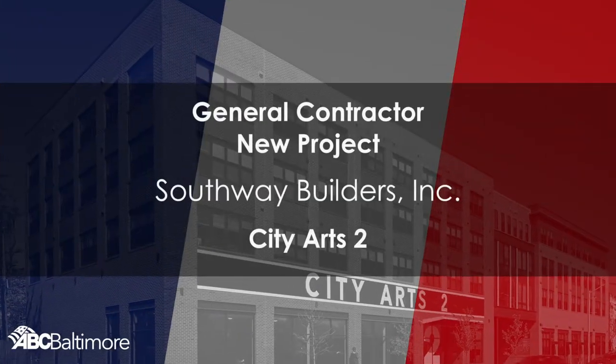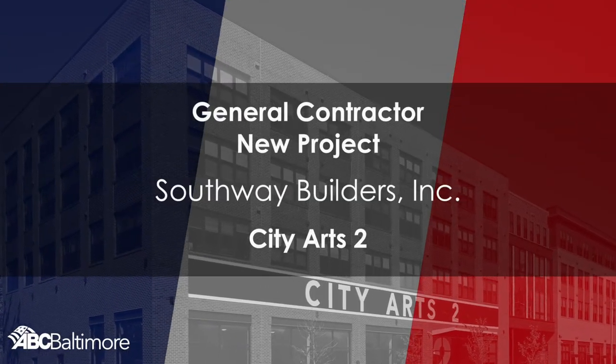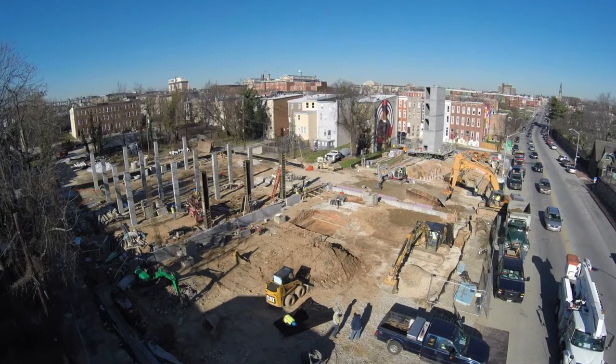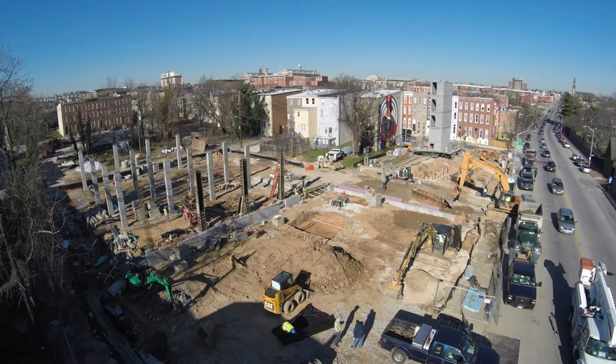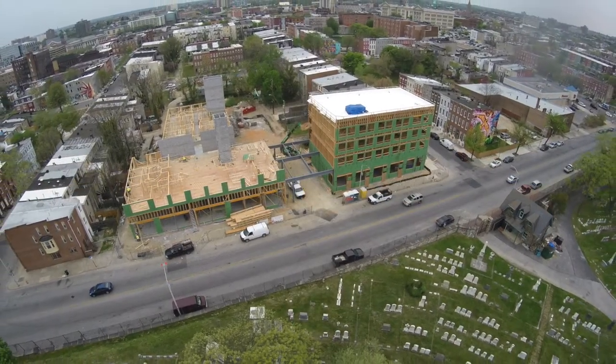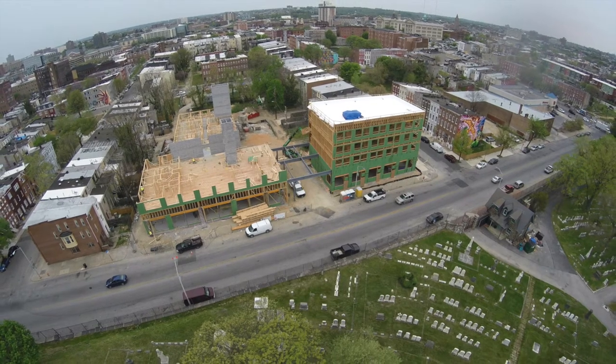Southway Builders for City Arts II. City Arts I and II are two affordable housing communities located on Greenmount Avenue in Central Baltimore. The communities provide a combined 129 apartments with a preference for working artists.